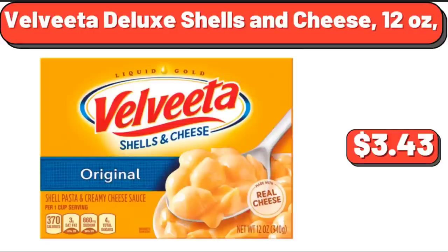Velveeta Deluxe Shells and Cheese, originally $12.00, now $3.43. Yes, we've reached the end of another video — thank you so much for watching it through, I really appreciate it, take care of yourself, goodbye.